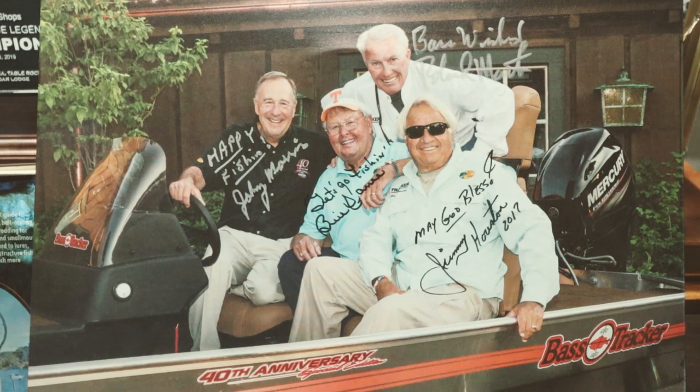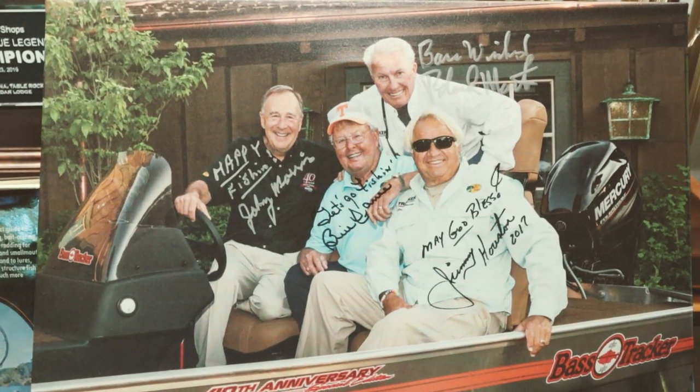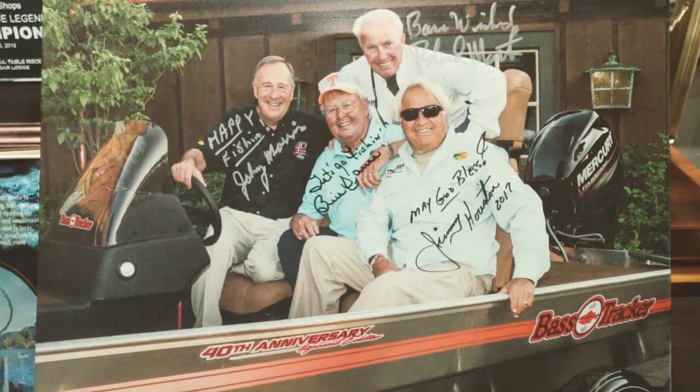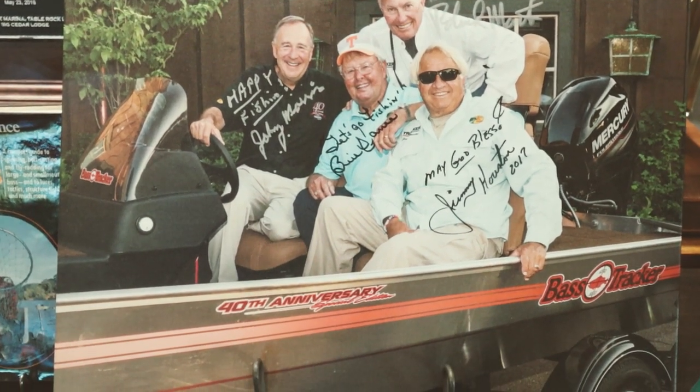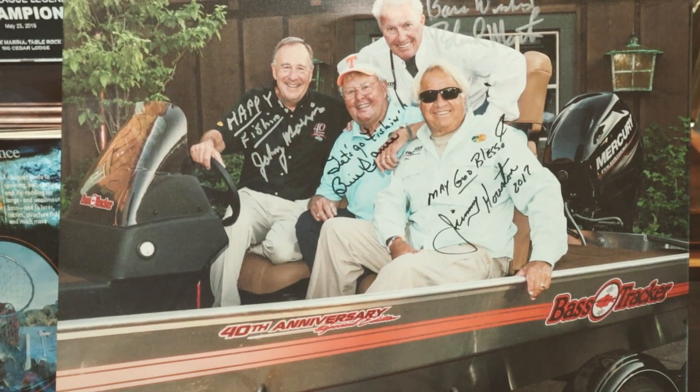Look at that — there's the four horsemen themselves. We got Johnny Morris, Bill Dance, Roland Martin, and Jimmy Houston in the back of the Bass Tracker 2018 Heritage. What an awesome boat.